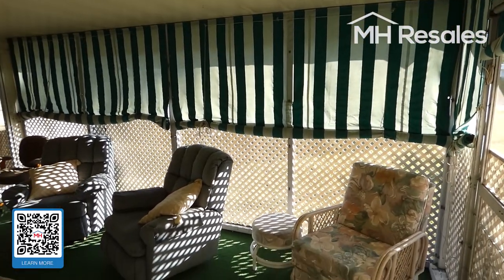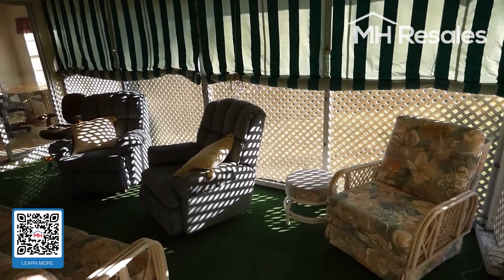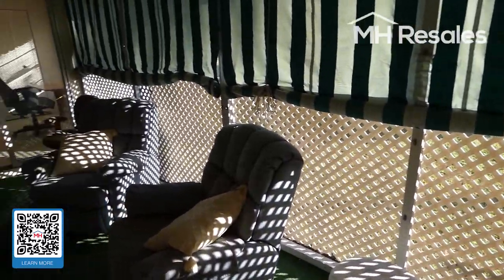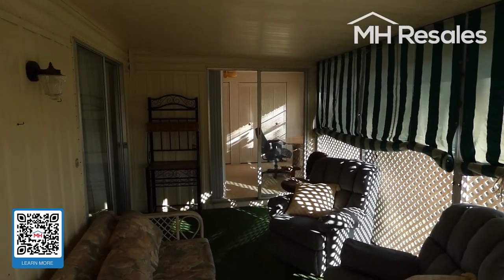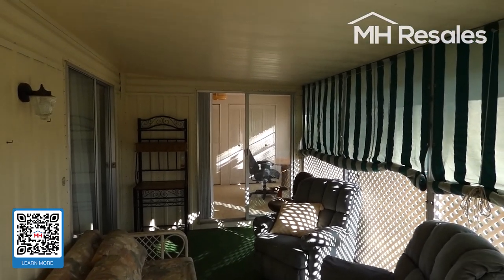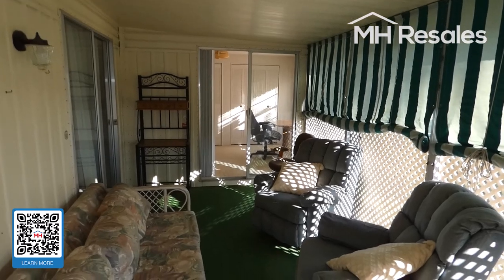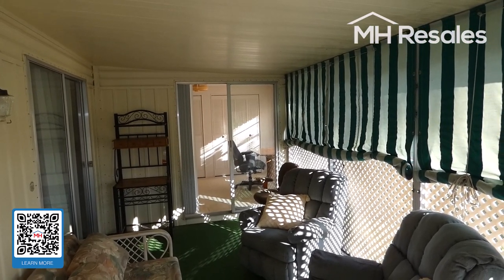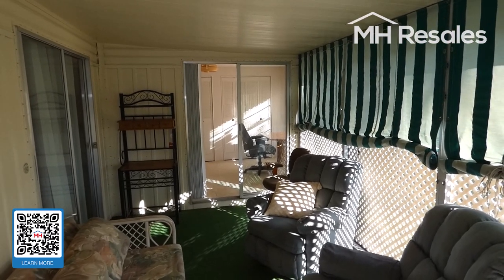We have canvas to drop down to keep the rain out. This is the door leading to the outside. A lot of room here on the screen porch. Through those doors is a third bedroom, which we'll see momentarily.